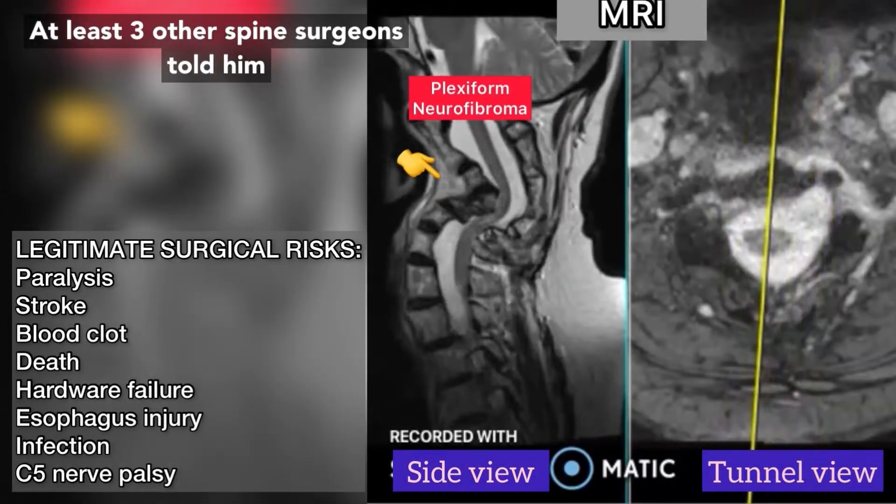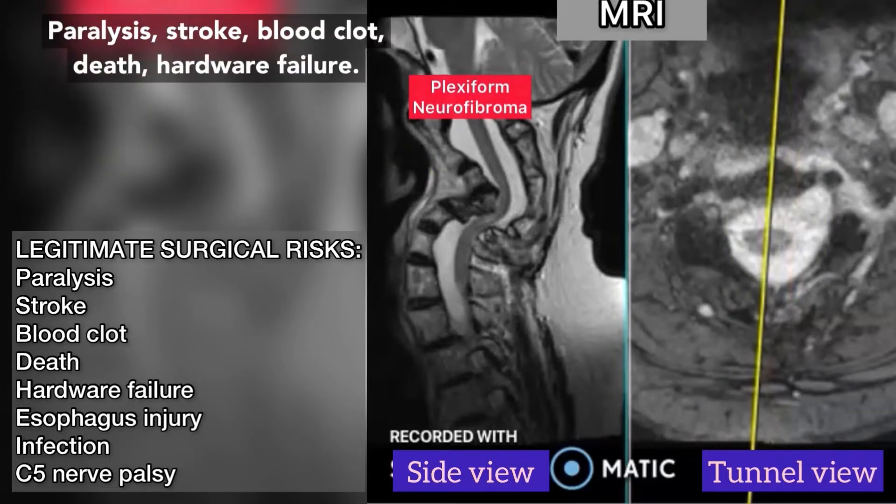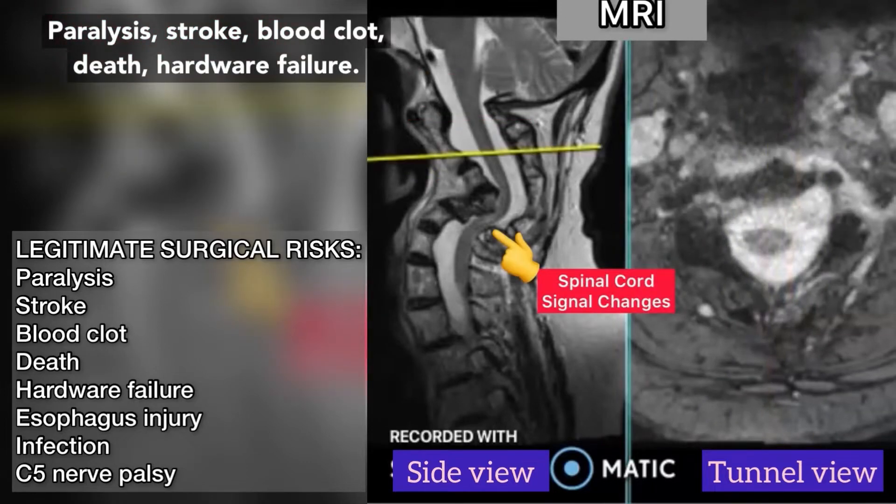At least three other spine surgeons told him no way. He does have legitimate risk during the surgery: paralysis, stroke, blood clot, death, hardware failure. These are all realistic.